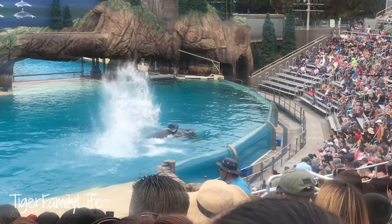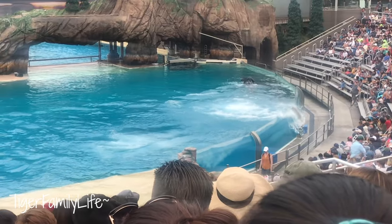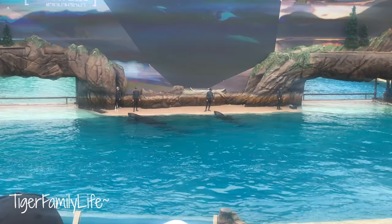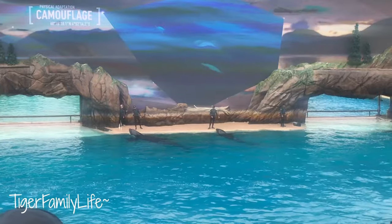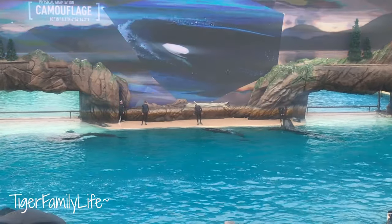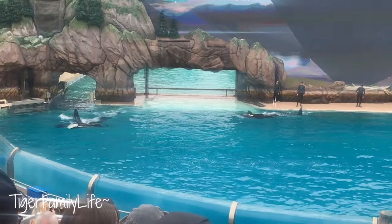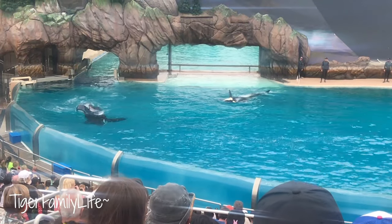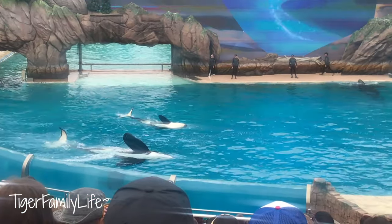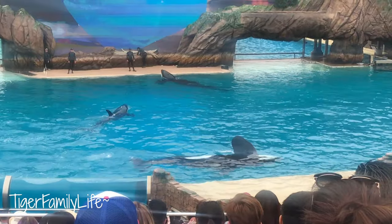Orcas are adapted perfectly to their environments, and even the whale's black and white coloration has a purpose — it camouflages the outline of their bodies in the water, making it easier for them to surprise and catch their prey. When viewed from above, the black of the whale blends in with the dark depths of the ocean. When viewed from below, the orca's white belly matches the brighter surface of the water, blending with the light above, giving them the perfect camouflage.